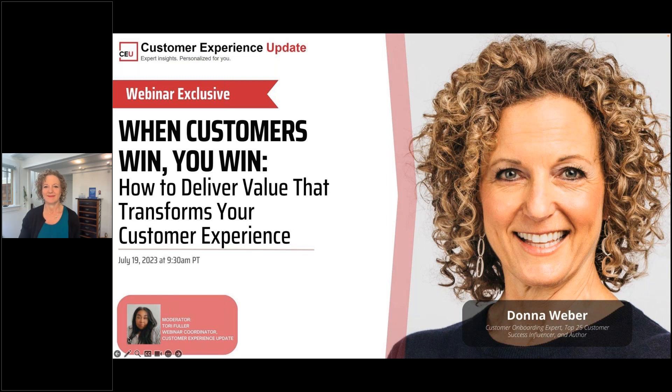I'm Sori, the webinar coordinator of Customer Experience Update, and I'm excited to bring you this first session on why customer onboarding is critical to your success and practical tips to help you achieve your growth goals. I'm really looking forward to speaking with Donna Weber in what I'm sure will be an illuminating conversation.